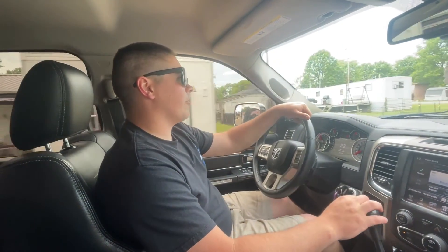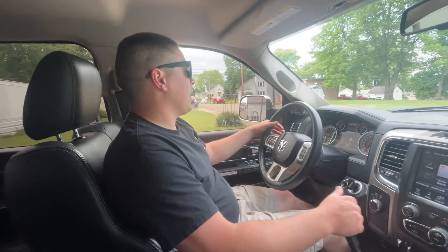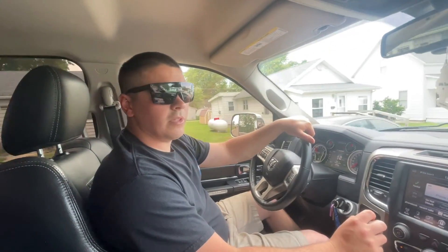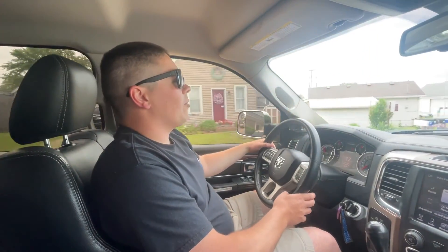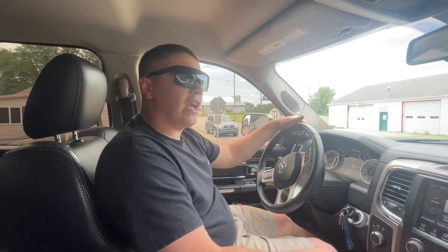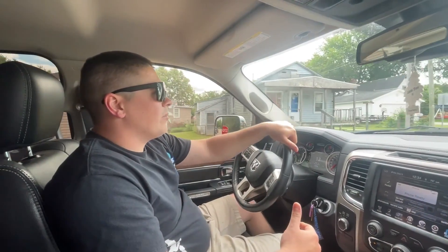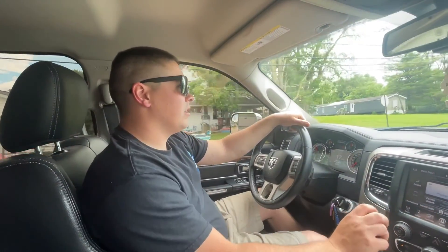Our good buddy Truck Master is going to be giving away his LMM Duramax. Pretty cool story — the truck actually used to be my truck. I bought it down in Kentucky, about 14-15 months ago, right before we got the new shop and the new house. When I bought it, everything seemed good, but they had strategically left the coolant reservoir cap loose because it had blown head gaskets.